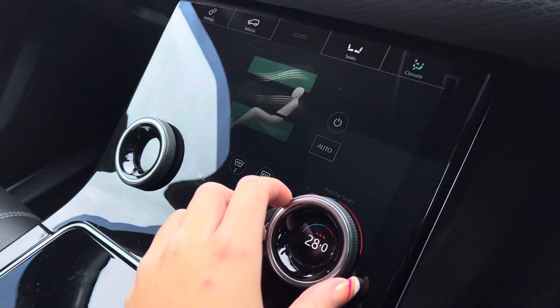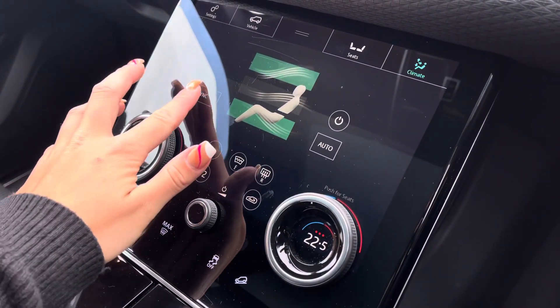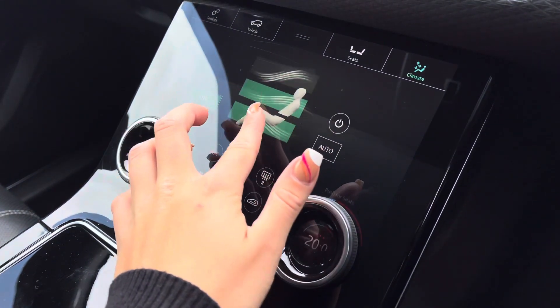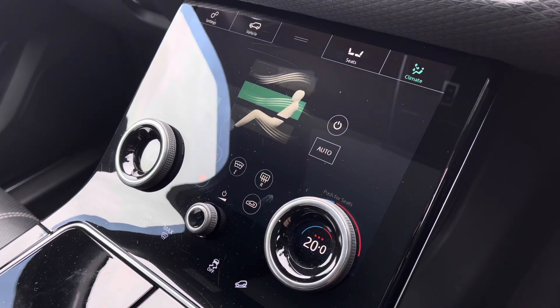Your heated front seats are available for both driver and passenger. Moving into climate, you can individually change the temperature within the cabin, again for both driver and passenger, or sync this as a pair. You can also dictate the direction of airflow and of course adjust the airflow setting itself.